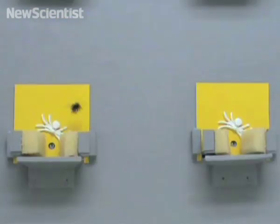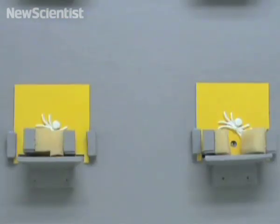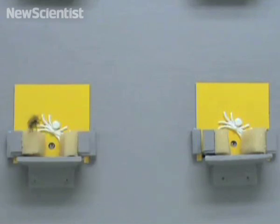Some of the flowers were free of predators, whereas others were equipped with a robotic spider that would trap a bee and then graciously release it.